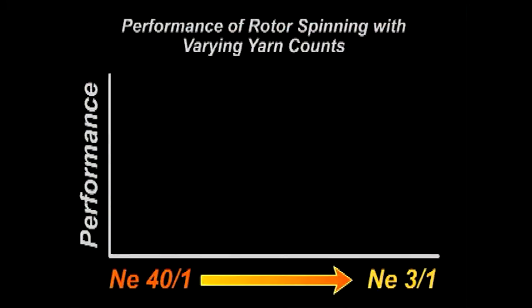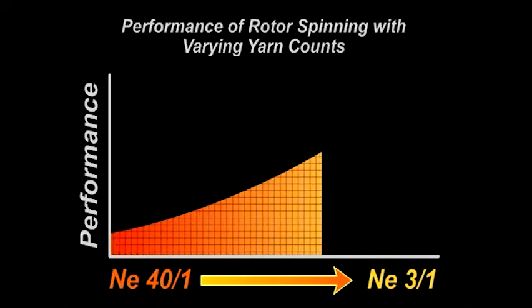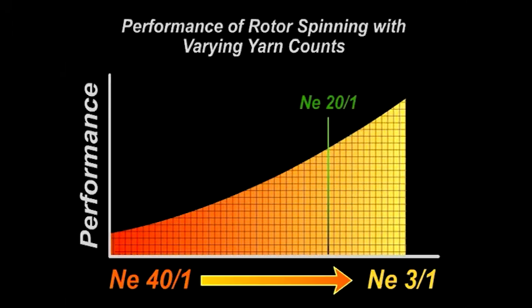Yarn count range is somewhat limited when compared to ring spinning. Rotor spinning doesn't perform well at much above number English 40 singles and is really most productive in the yarn counts below number English 20 singles.